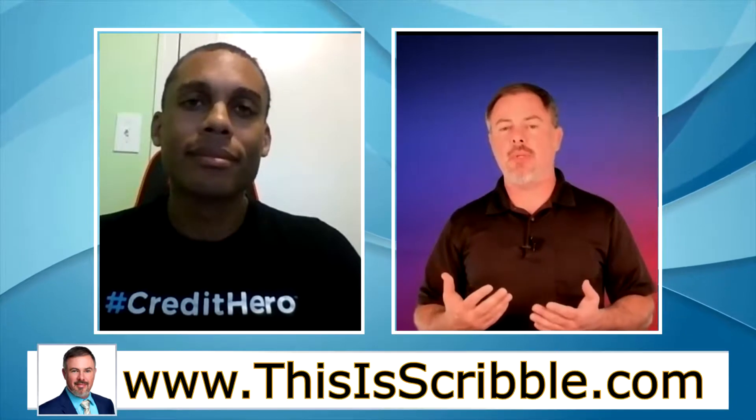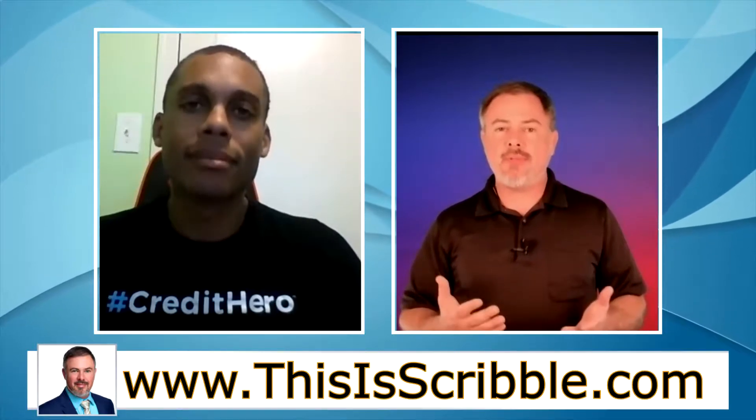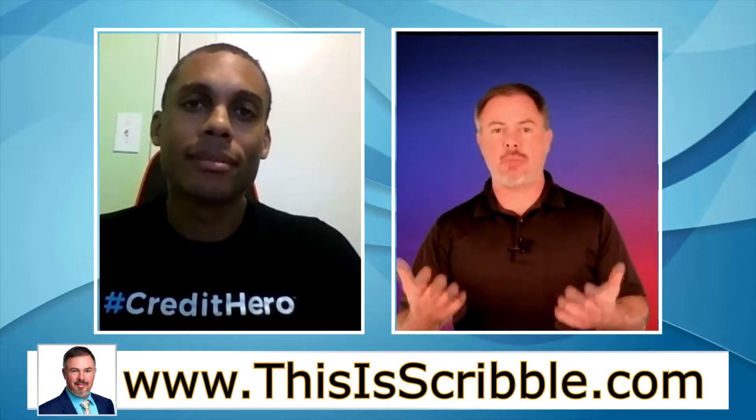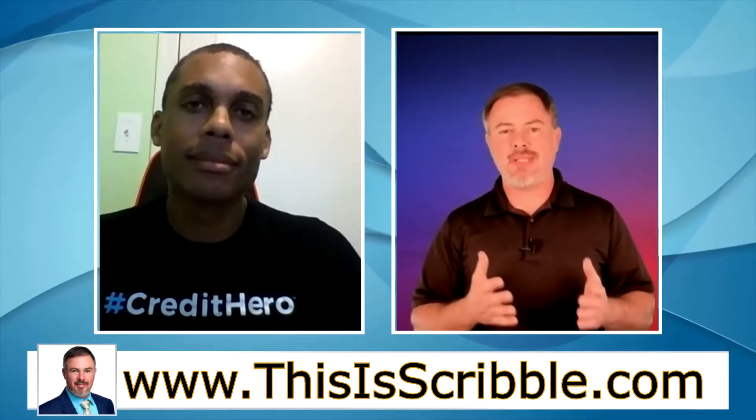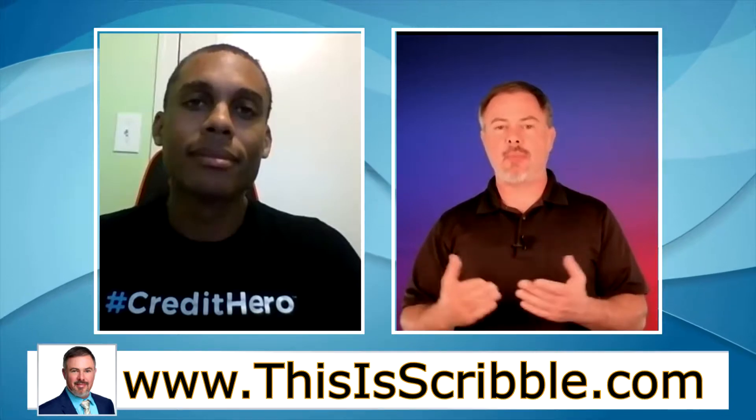Hey Jonas, thank you so much for taking time out of your schedule to help answer some frequently asked credit repair questions. When I have someone come to me who wants to purchase a home, we go through the loan application process, check the credit, and notice there are judgments on the credit report — oftentimes they're not even aware those judgments are there. So what are some steps a person could take to remove judgments from their credit report?